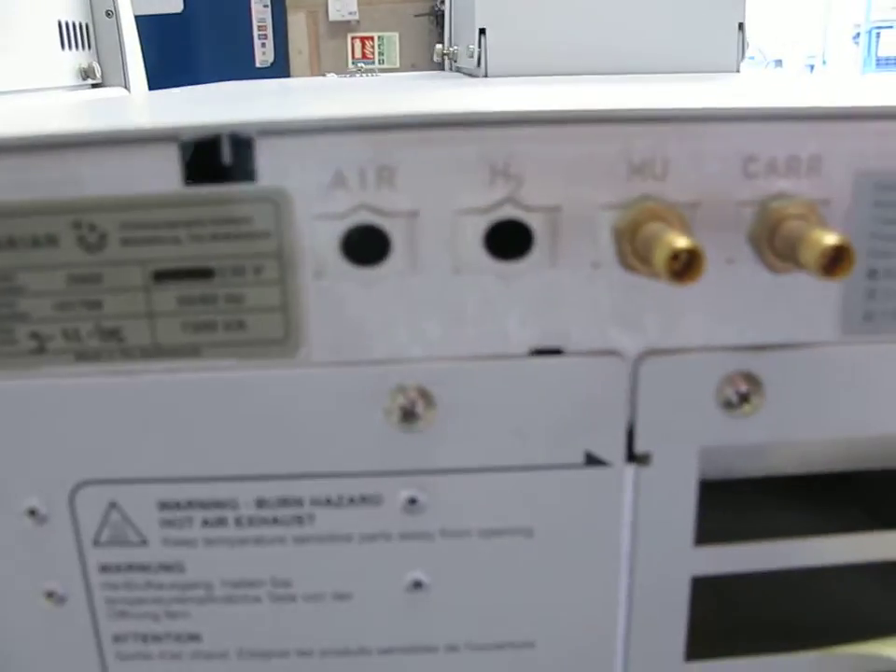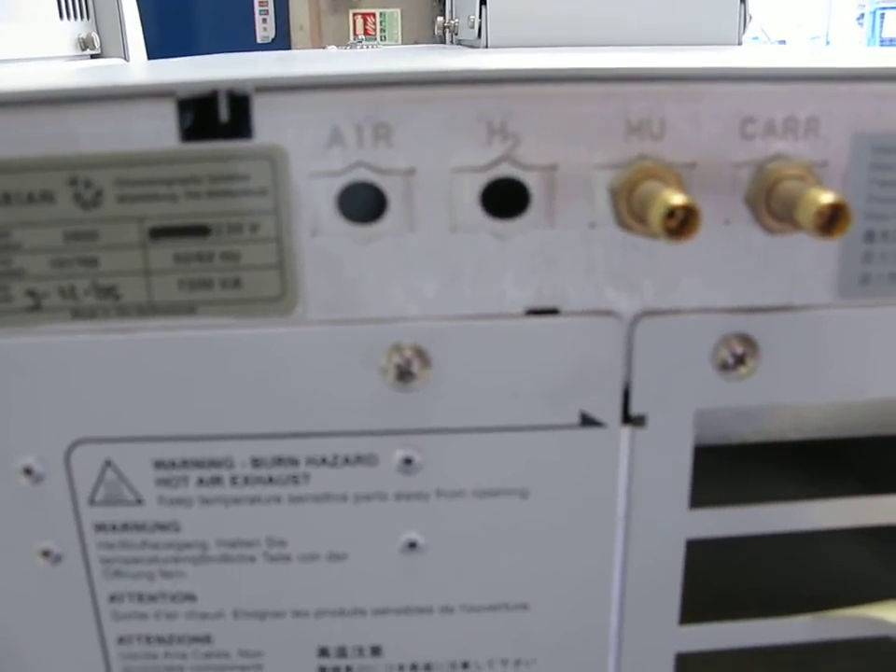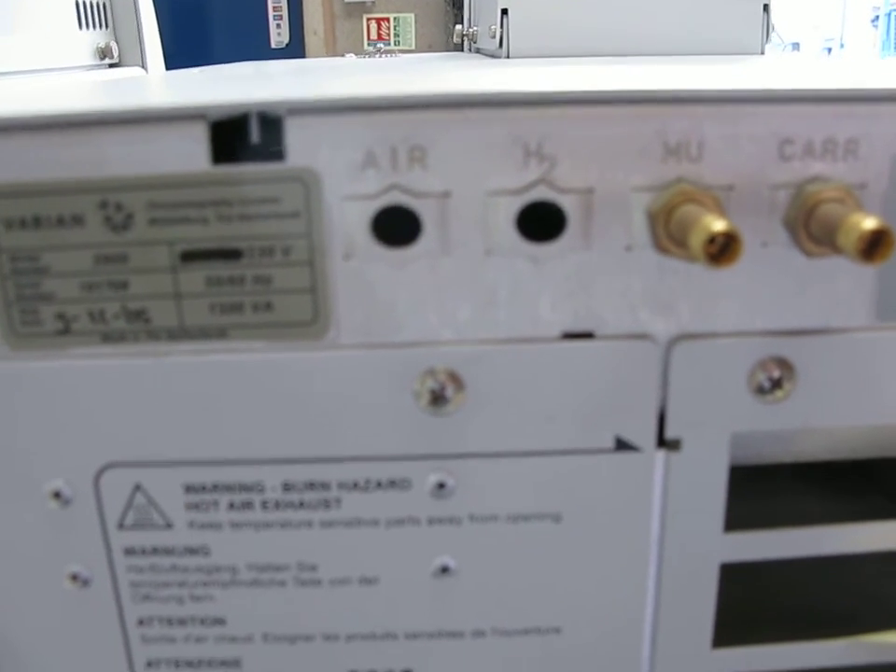If we have a look at this one here, the serial number on the packed column instrument is 101708. The shipping date was 2005.